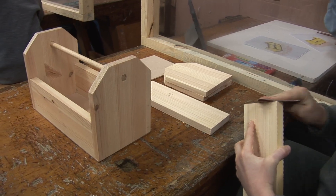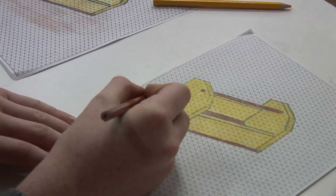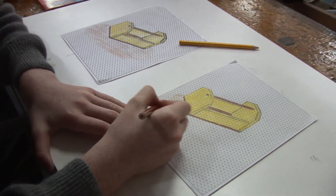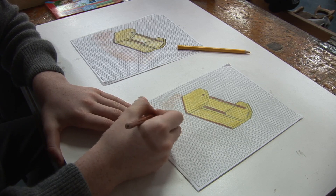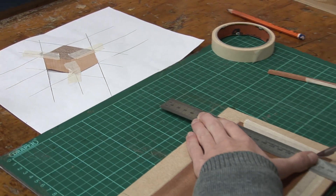We also get to make projects and handy things for around the house and my room. We also learn the basics of sketching and drawing as well as the theory of how to use materials and tools effectively and in a way that's good for the environment.